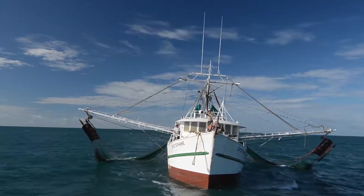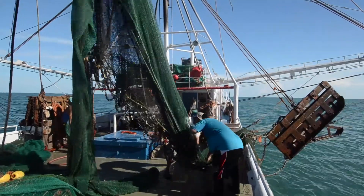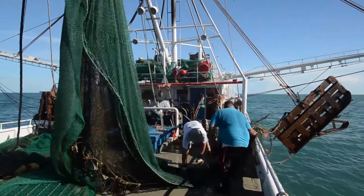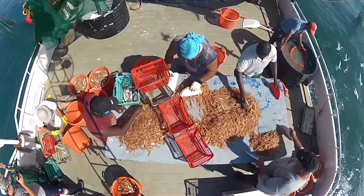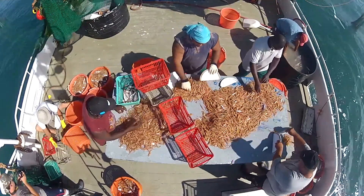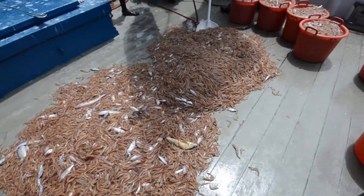22 vessels are active in Suriname's waters with an average annual production of 8,000 tonnes. Production numbers in the sector are steady. A problem that this sector faces is unwanted catch or bycatch of juvenile sharks and rays and other non-commercial fish species.